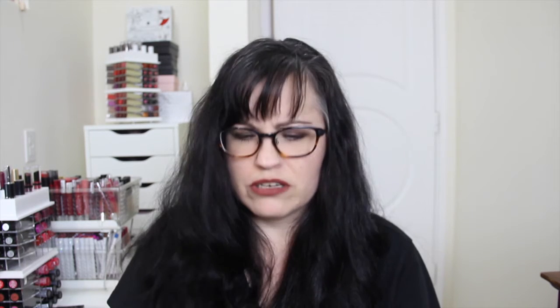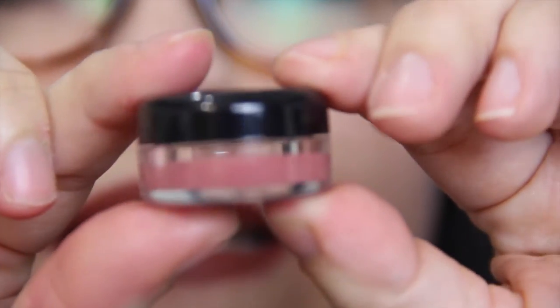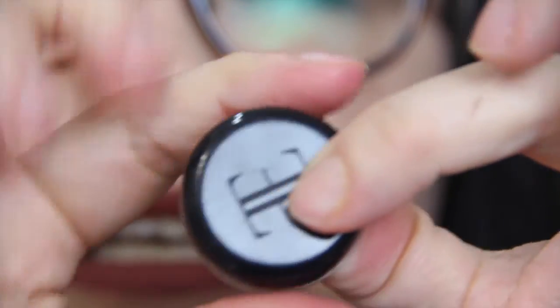Next we have this little teeny tiny thing. This is the Evelyn Iona lip cheek tint — they're saying this is $22. Let me just show you: can you see that? That much product. It's about the size of a quarter.